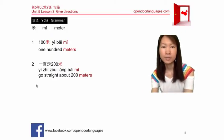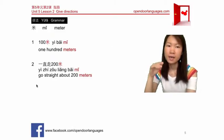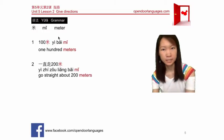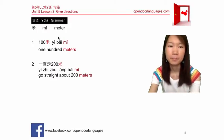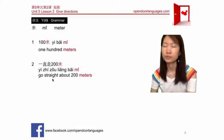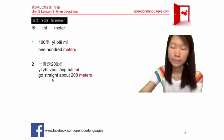Now we talk about how to say meter. Meter in Chinese is 米 (mǐ). So 100 meters is 一百米. And go straight about 200 meters is 一直走两百米. 两百米 means 200 meters.